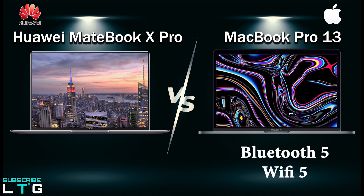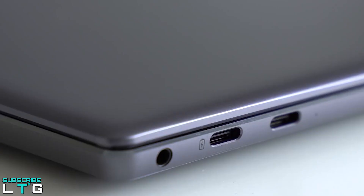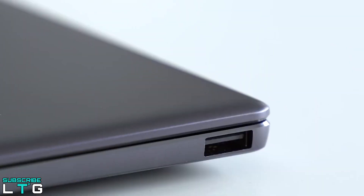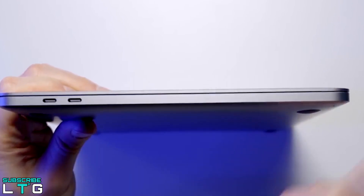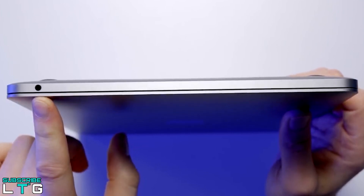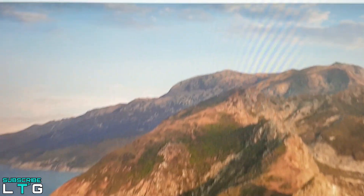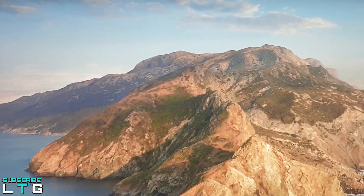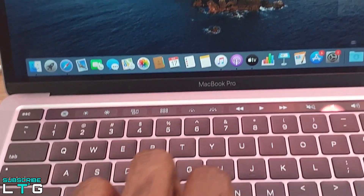The MacBook Pro 13 comes with Bluetooth 5 and Wi-Fi 5, while the MateBook X Pro comes with Bluetooth 5 and Wi-Fi 6, so the Wi-Fi connection will be much faster on the MateBook — an upper edge for the MateBook. For ports, the MateBook X Pro comes with two USB-C ports supporting data, charging and display, one USB-A 3.0, and a 3.5mm headset jack. The MacBook Pro features Thunderbolt 3, combining ultra-high bandwidth with USB-C versatility delivering up to 40GB/s throughput, with up to four ports available on either side.